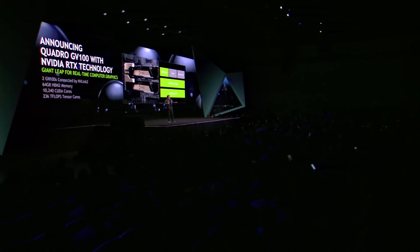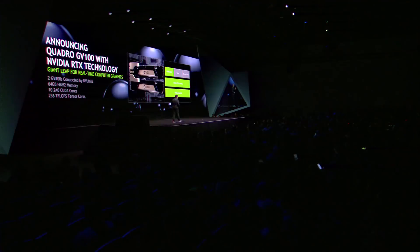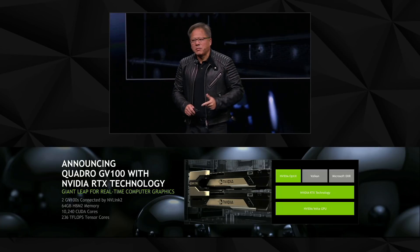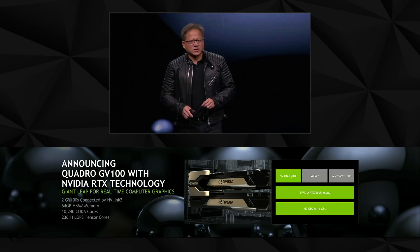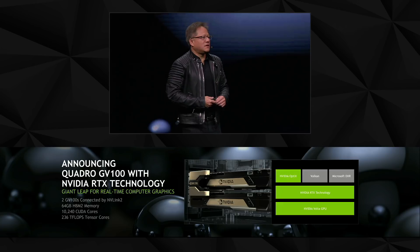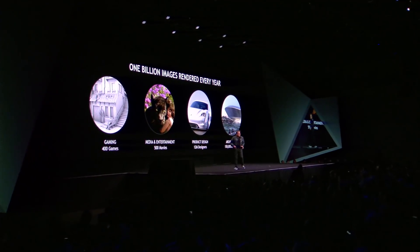The NVIDIA Volta GPU, the RTX technology, the solvers, the architectures, and the libraries have now been integrated into three of the most important rendering APIs: the NVIDIA OptiX, Microsoft's DX12 extension called DXR (DirectX Ray Tracing), and now it will also be available in OpenGL and Vulkan. Creators and designers are going to love this.